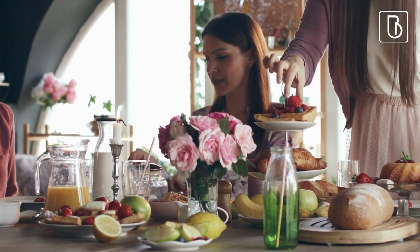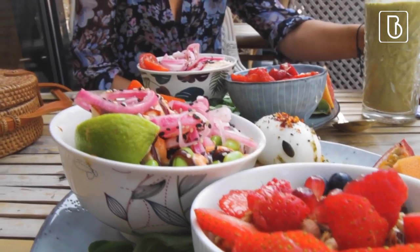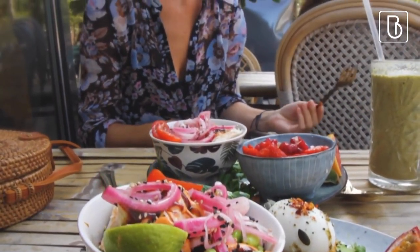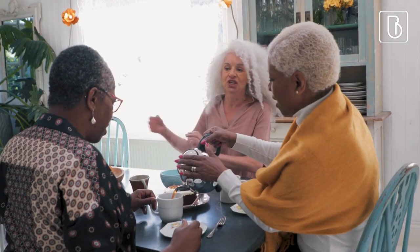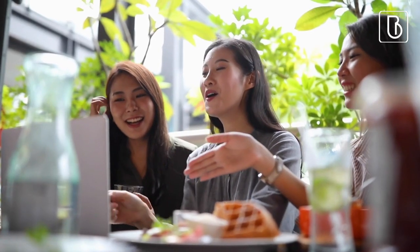Brunch. Having brunch at a bridal shower is a popular tradition because it's more of a relaxed setting than a formal dinner. It's a time for the bride and her friends to catch up and bond. It's a perfect time for light and refreshing foods such as pastries and fruit. It allows for an earlier celebration, giving the bride-to-be the rest of the day to prepare for other festivities.